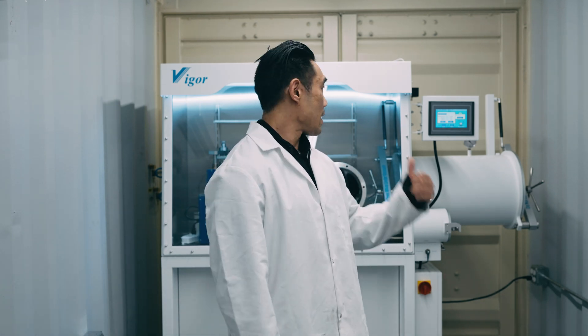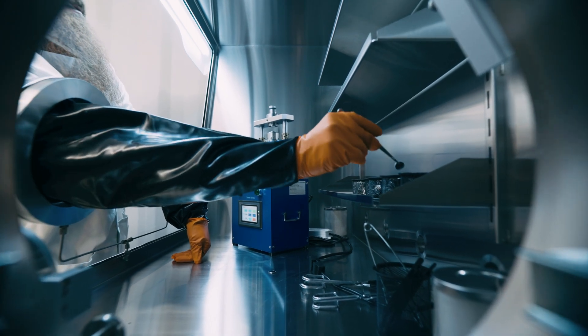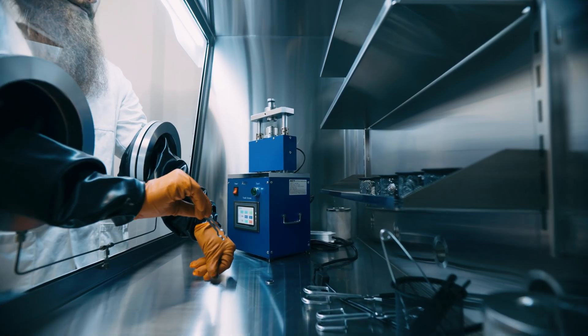Hey guys, Lenny here with your weekly update. We're back in the chem lab. Behind me is our glove box, and as you've seen in earlier videos, we were showing you our anode silicon slurry mixes. Now that this is in, we can start assembling our electrodes into coin cells.